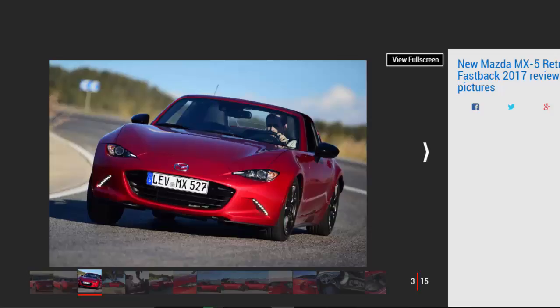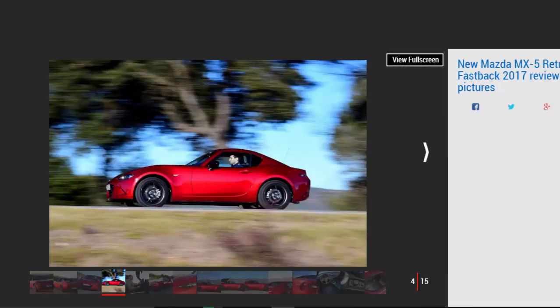The roof is unsurprisingly the RF's party piece. In place it looks like a coupe, but 13 seconds of tin-top origami later you have a beautifully proportioned open-top sports car. The process is a real event, beginning with the rear buttresses arcing into the air while the roof peels back before separating and neatly folding beneath the rear deck.